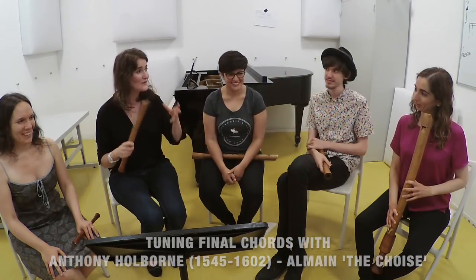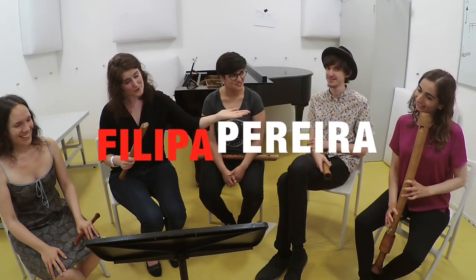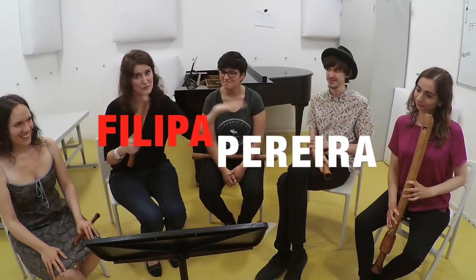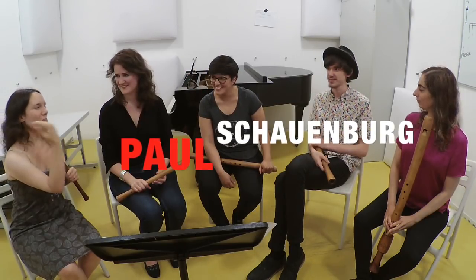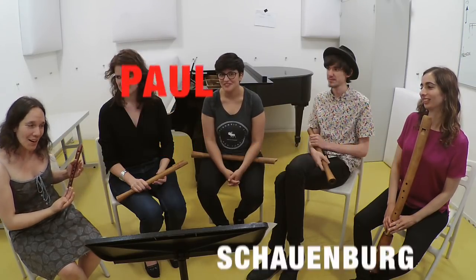Let's get started. We have three lovely people to help us with this episode: Filipa Pereira from Portugal, also a player of the Royal Wind Music; Paul Schaumborg from Germany, recorder student at the Amsterdam Conservatoire; and Patricia Roa Johansen from Denmark, also a student in Amsterdam.